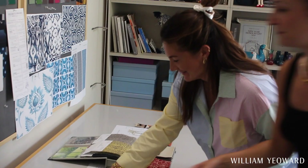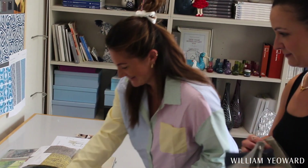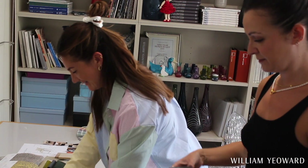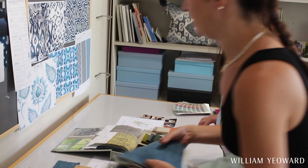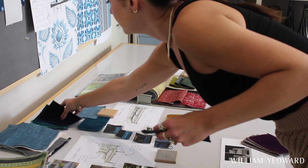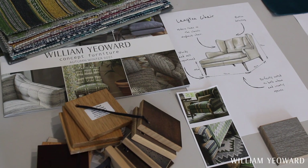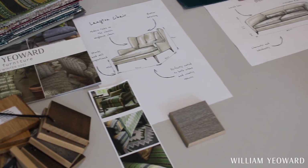Hi, I'm Laura and I'm the creative manager at William Yearwood. My role involves working on new collections, developing all the product categories — from the initial concepts to sampling, to approval and everything in between — working closely with Chris, our CEO and creative director. So yeah, lots of creative things going on all the time.